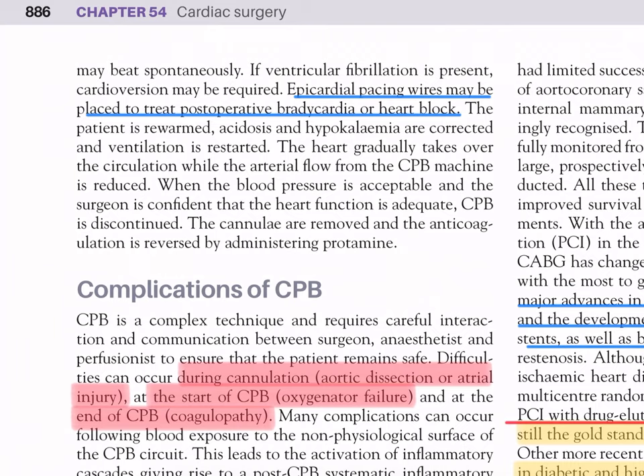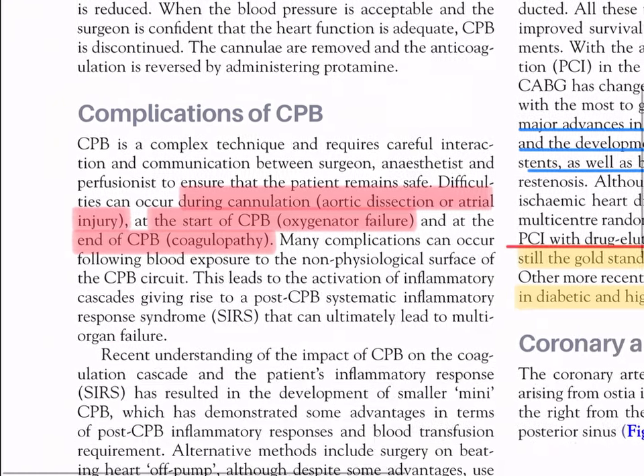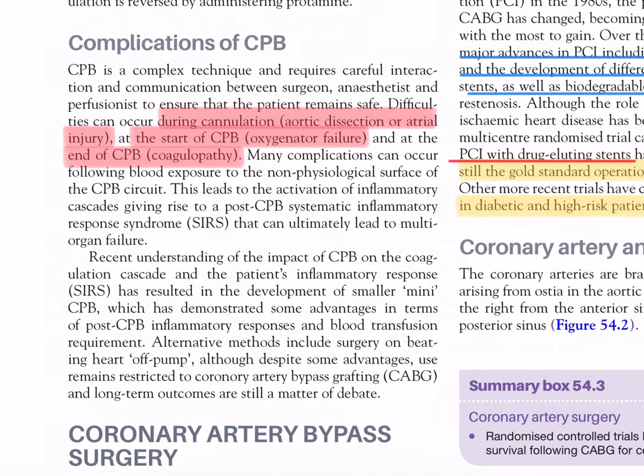When the blood pressure is acceptable and the surgeon is confident that heart function is adequate, cardiopulmonary bypass is discontinued. The cannulae are removed and anticoagulation is reversed by administering protamine.